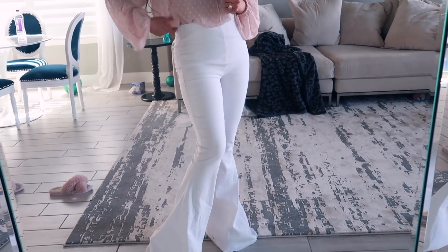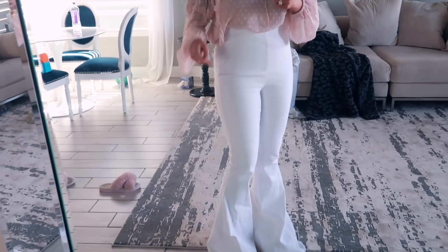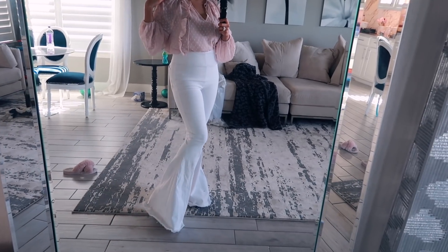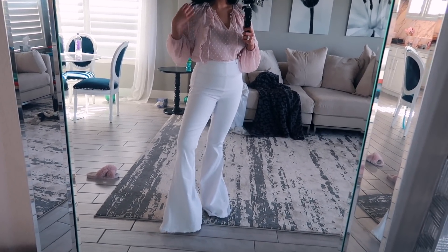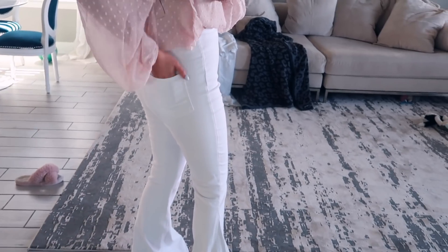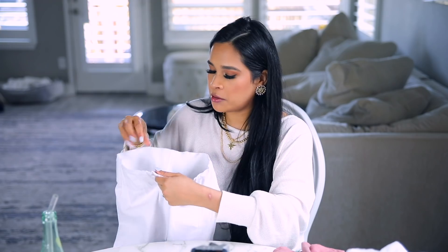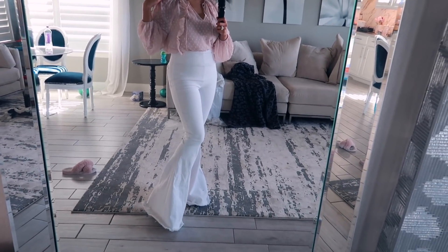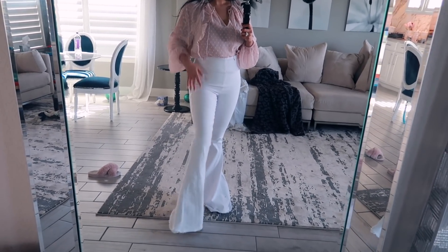I also got a pair of bell-bottom jeans — the last time I wore bell-bottoms was middle school! They're all white and they fit so good on the website. Being 5'2", they run really long but I'm just going to cut them since there's fringe at the bottom I don't like anyway. They have pockets, and my favorite part is the wide waistband — because it's so wide it does a great job smoothing everything out. I got them in a size medium.